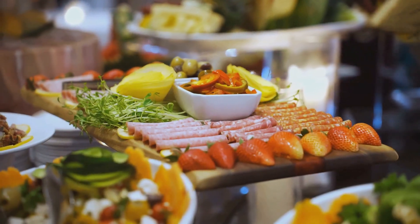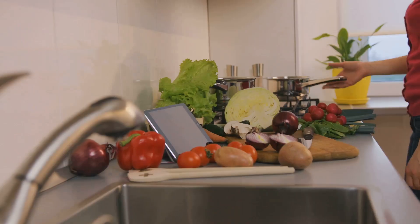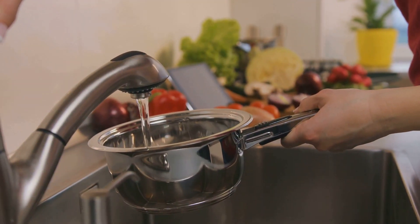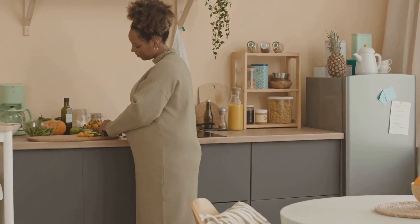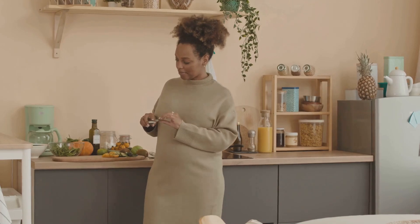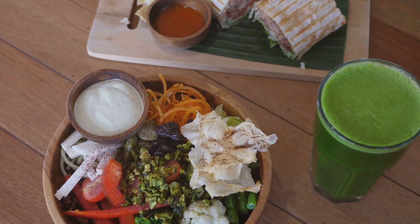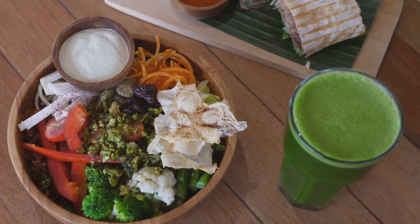Welcome back to our channel. Today we're diving into the top foods that can help clear your arteries naturally. I love talking about simple changes you can make in your daily life to feel better and live healthier, and what's more simple than adding a few delicious and nutritious foods to your diet? We'll cover the specific benefits of each food, how they can positively impact your arterial health, and easy ways to incorporate them into your meals. Remember, we're not just talking about adding years to your life but adding life to your years. Let's get started.